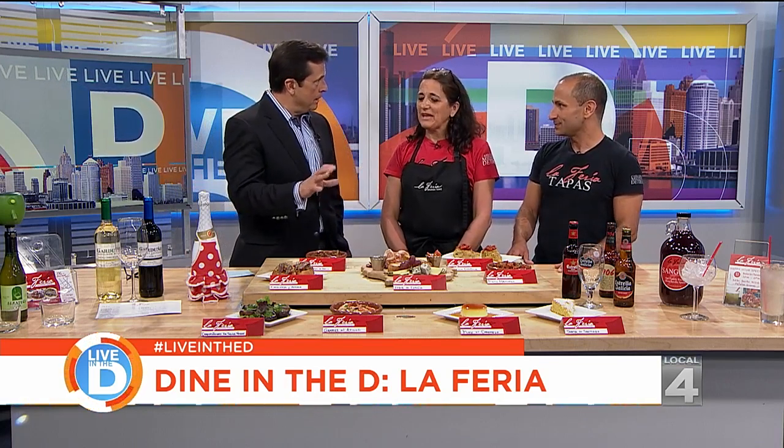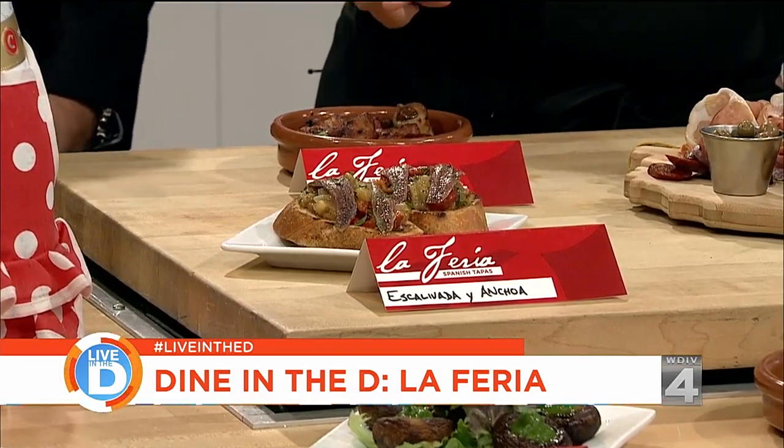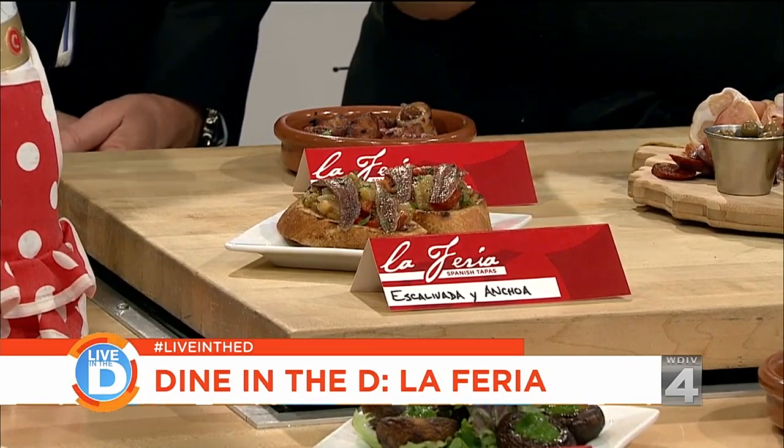So tapas — that's what you specialize in. Tapas means small plates, like appetizers. And what did you bring? So we have escalivada — roasted eggplant, roasted red peppers, and roasted onion, with a couple of anchovies on top.